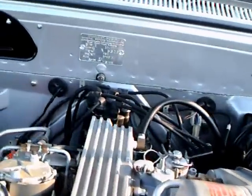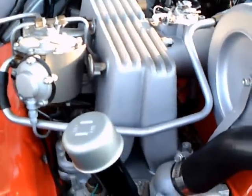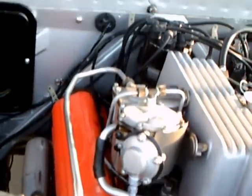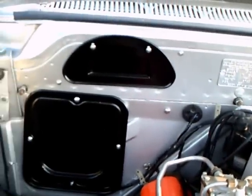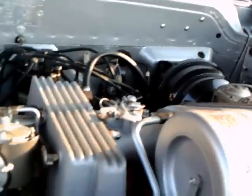As you can see, power brakes, and there's the mechanical fuel injection. This has air conditioning too, and you'll notice it has no heater, by the way.